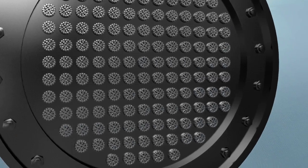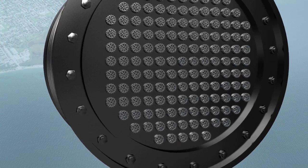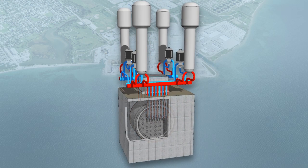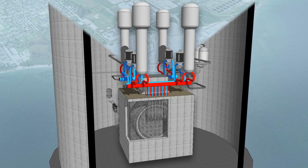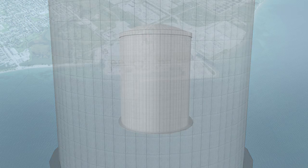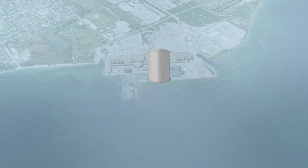The pressure tubes are contained inside a metal tank called the calandria, which itself is contained inside a thick vault made of reinforced concrete. The fourth layer of containment is the building that houses and protects the reactor. The walls of the reactor building are made of at least one meter of reinforced concrete.